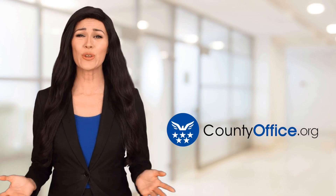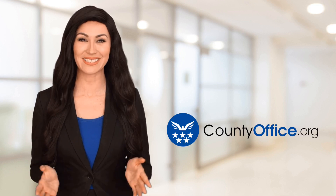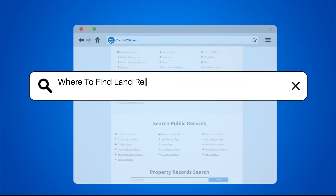Welcome to County Office, your ultimate guide to local government services and public records. Let's get started. Where to find land records in Hancock County, Mississippi?